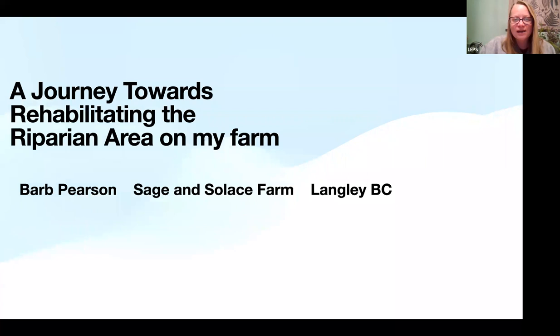Thank you for coming to today's session on nutrient management within South Langley. This recording features Barb Pearson from Sage and Solace Farm, joining us to share her experience rehabilitating a riparian area on her agricultural property in Langley, BC. She's done a lot of work on her farm, and if you do any Google research on Sage and Solace, you'll see the stunning beauty of her farm and the work she's done to increase water quality.